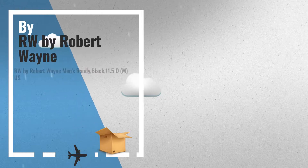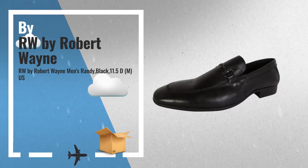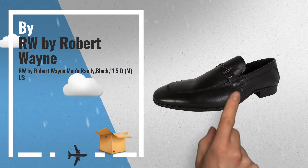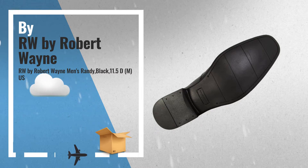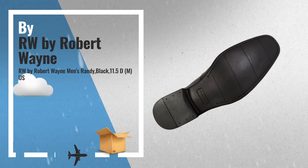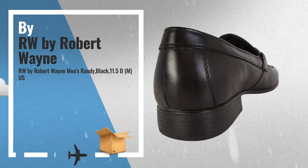Number 2: Robert Wayne Men's Randy Slip-On Loafer Shoes. Leather upper with soft leather lining provides lasting comfort. Rubber outsole provides sure grip. Slip-on design with metal accent across vamp and a square apron toe — another great product by RW by Robert Wayne.